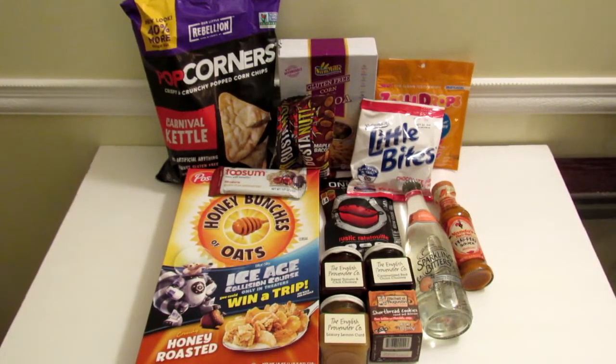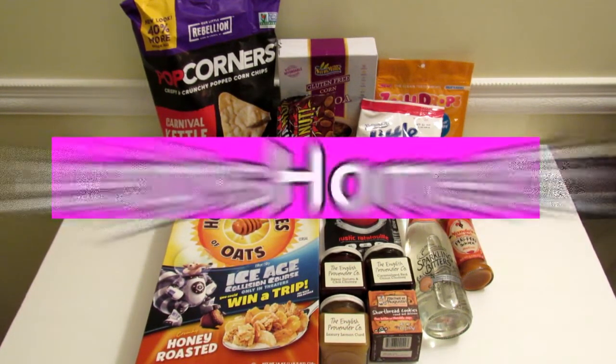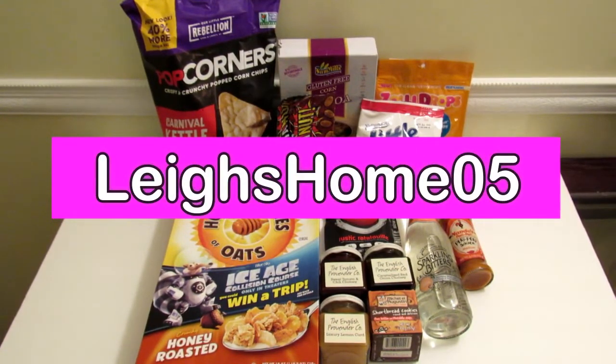Here are all the products that came in my September Degusta box. I love this box — I love the fact that you get so many products for $19.95, lots of things I wouldn't ordinarily buy or wouldn't take a chance on, and you never know, you could really love them. If you're interested in signing up, I'll leave a link in the description box below and you'll get $10 off your first month — that would be $9.95 to try it out and you can cancel anytime. If you liked this video, give it a thumbs up and subscribe to my channel. You can find me on Instagram, Twitter, Pinterest, and Facebook at LeaseHome05. Thanks for watching!